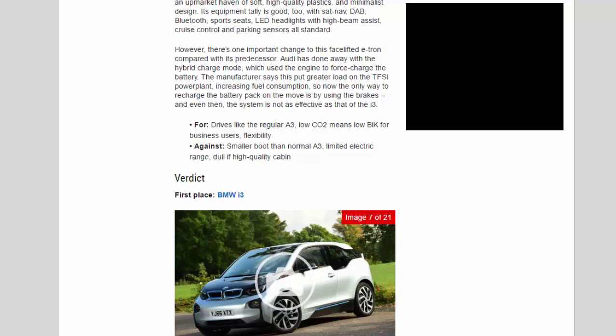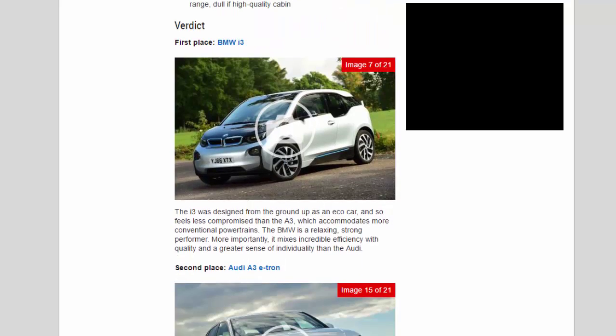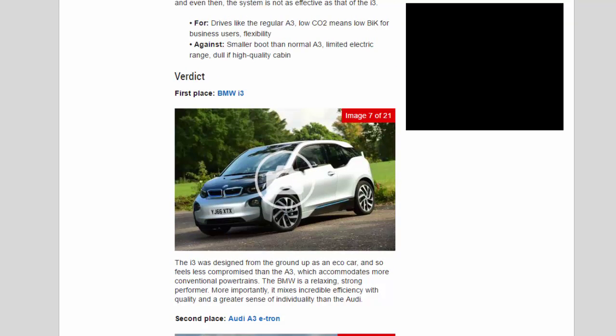Audi A3 e-tron — For: drives like the regular A3, low CO2 means low BiK for business users, flexibility. Against: smaller boot than normal A3, limited electric range, dull if high-quality cabin.